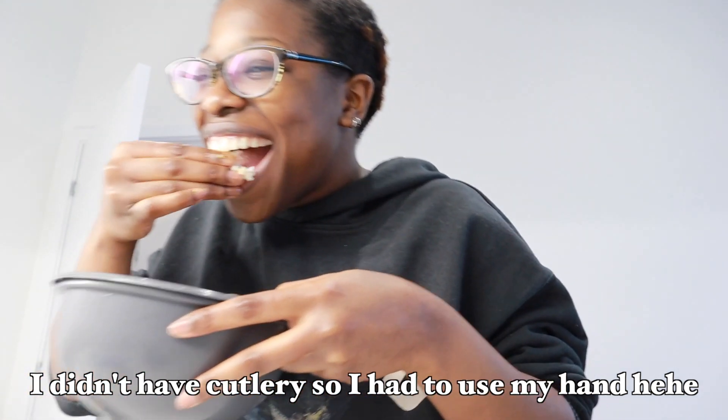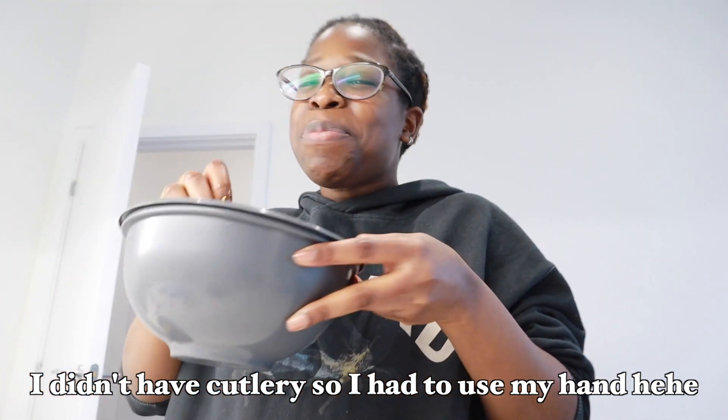Okay, first of all I put in the wrong code for the suitcase so I can't open it. Second of all, my phone is dead because I plugged it in but it didn't charge. This vlog is going to be all over the place.